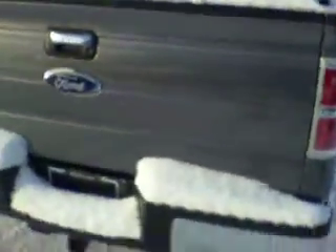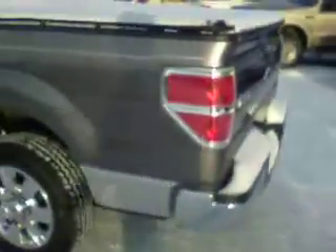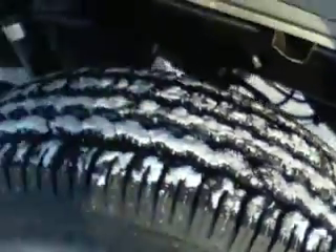You inquired about this particular 2010 F-150. It is an XLT, sterling gray in color, silver down at the bottom. It does have the chrome package, chrome wheels, and brand new tires on it.